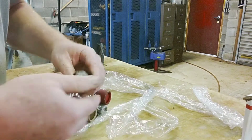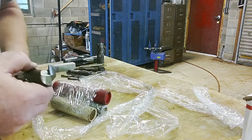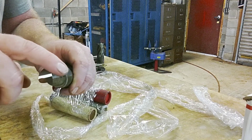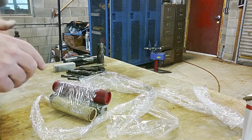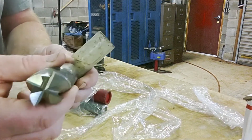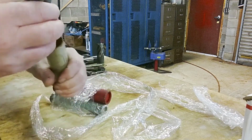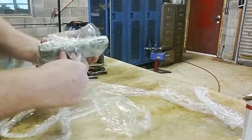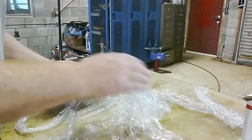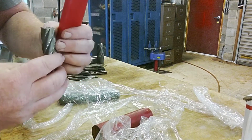Here's a nice two-flute end mill. For those of you who don't know what I mean by flute — it has the cutting edges. This has one cutting edge here, one cutting edge here, so that makes it a two-flute. Here's a four-flute — you can see one, two, three, and four cutting edges. After talking to the guy, he had such a wide variety of stuff, and this one looks like a six-flute end mill.